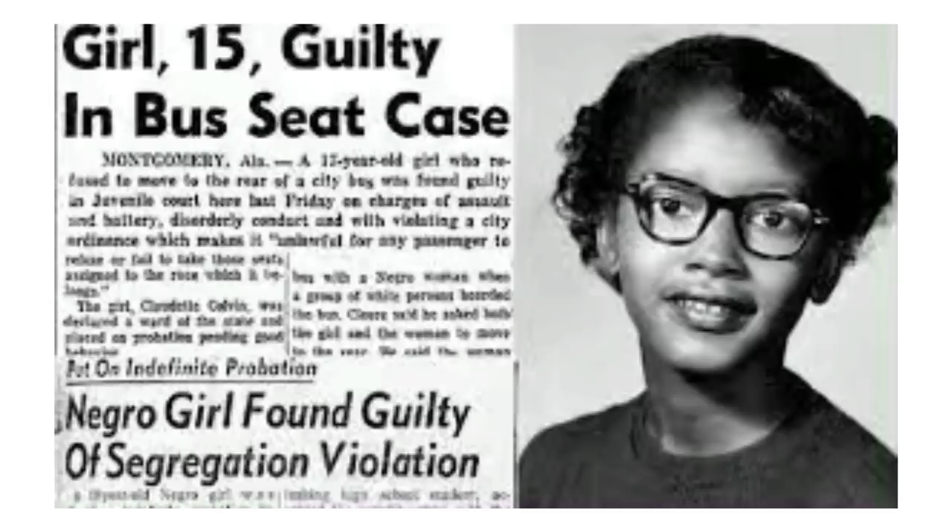Before I share the story of this impeccable Black woman, I would love to share the story of these impeccable Black-made products.